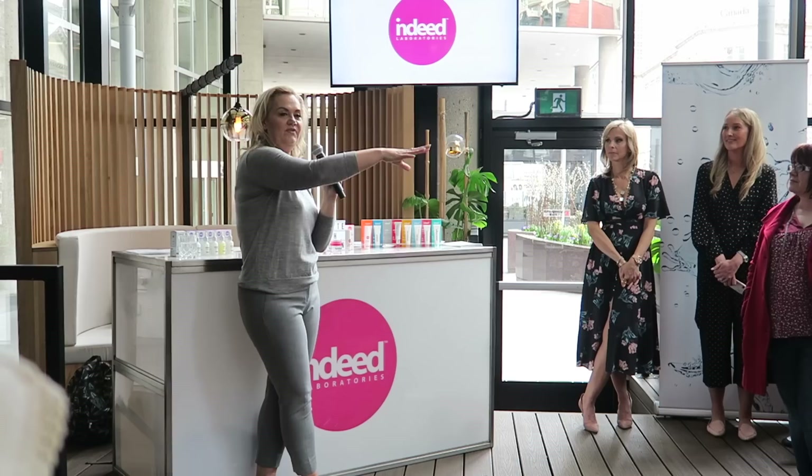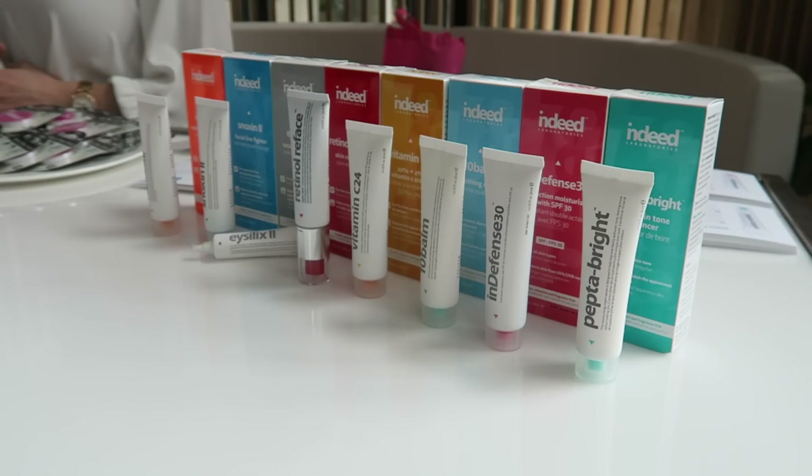The food was great at the event, the products were great - it was just an awesome time. I was really excited to actually be able to go to an event because like I said, I rarely do. While I was at the Indeed Labs event, I did get some samples.